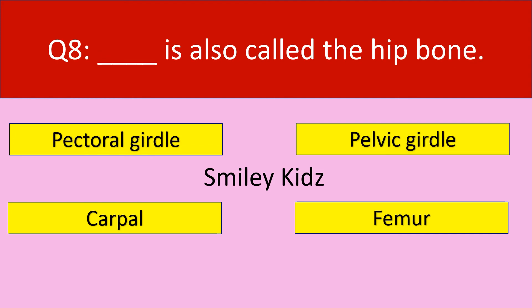The correct answer is lower jaw. Question number 8. Dash is also called the hip bone. Your options are: pectoral girdle, pelvic girdle, carpal, femur.